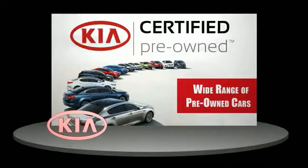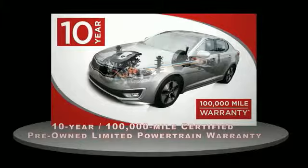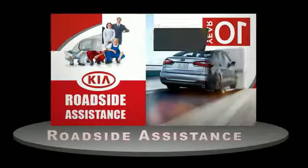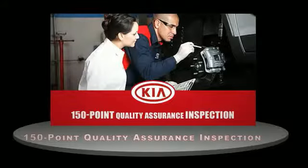A certified pre-owned Kia is confidence and reliability for the road. With a 10-year, 100,000-mile warranty, roadside assistance, and a 150-point quality assurance inspection, you can have total peace of mind.